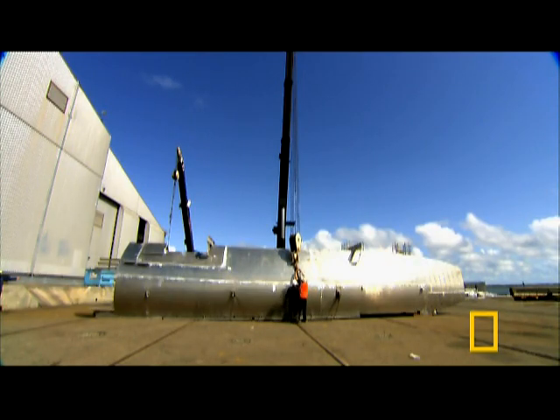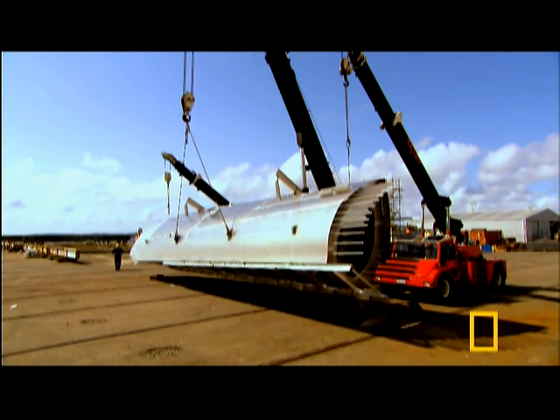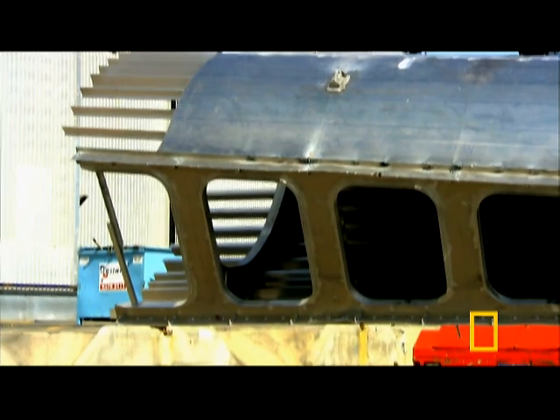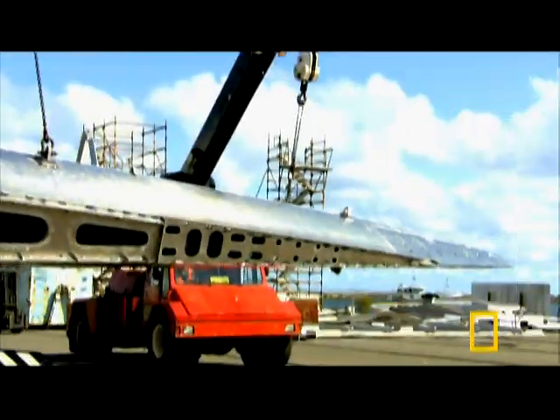Today, the team must install the forward section of the left hull. It's as large as a motorhome — the biggest catamaran bow they've ever built.